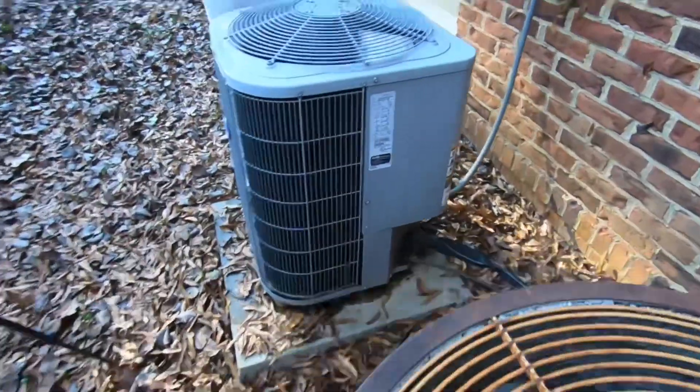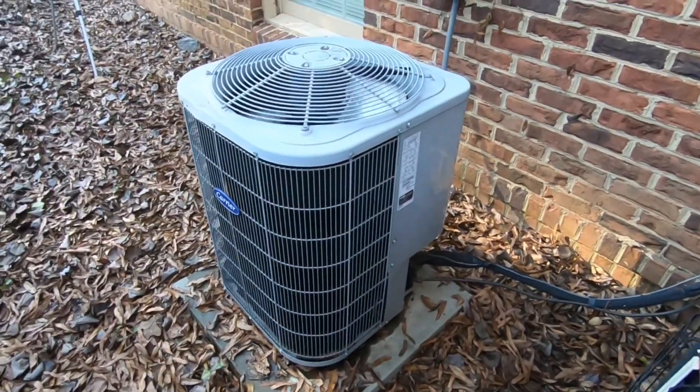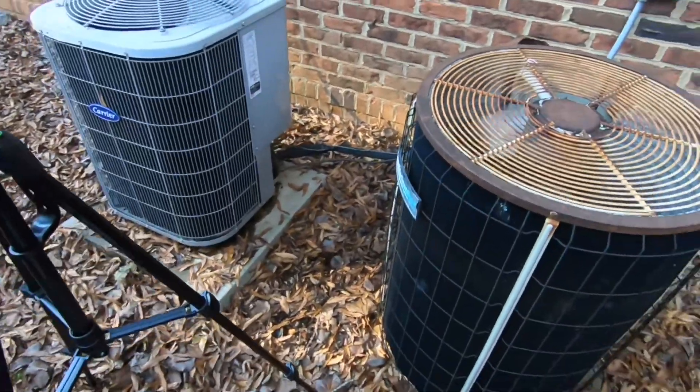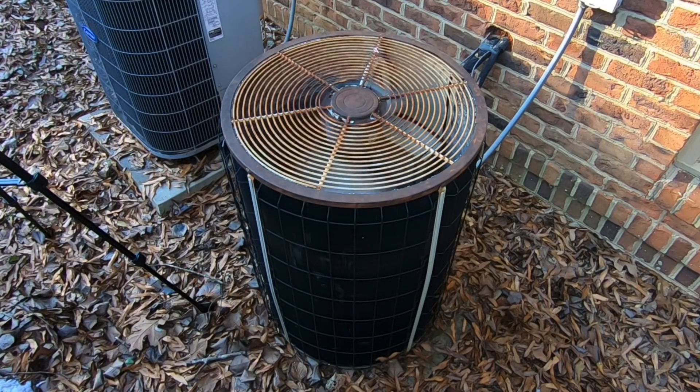Also a Comfort Maker right here, it's about 13 years old. That's running. Did they get defrosted recently? They'll take a...